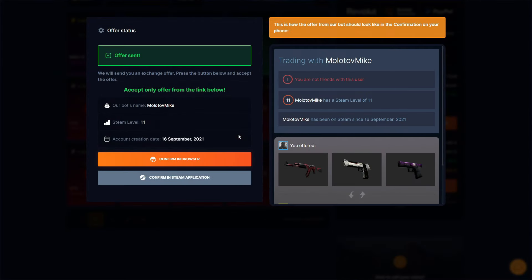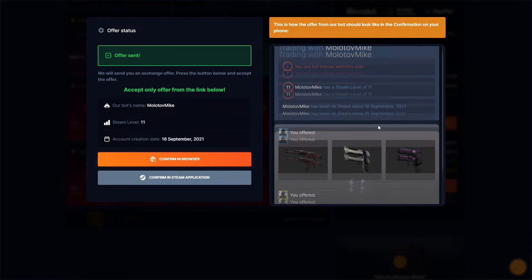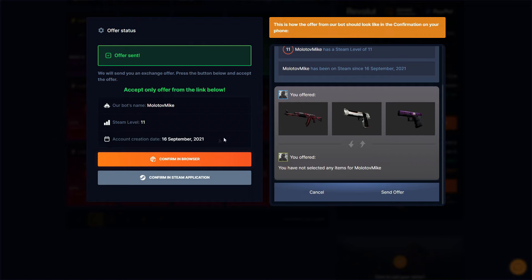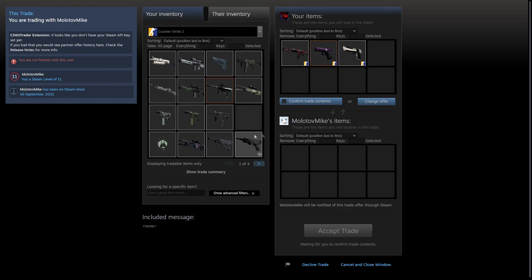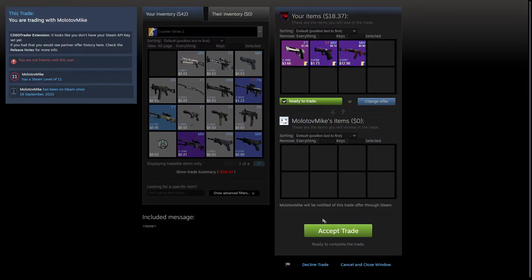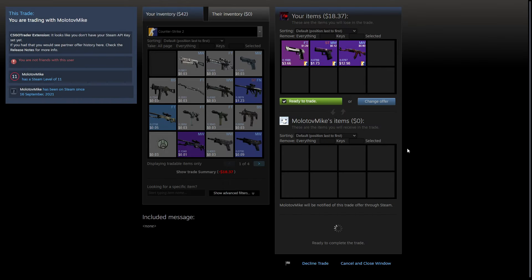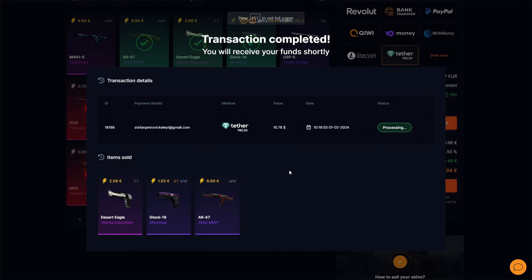The sale is pending and in process. Let's make a trade — confirm in browser. Make sure to check every time: Steam level, Steam profile, and everything will be good. Confirm in browser, accept the trade. I have now sent my skins and we wait for payment.